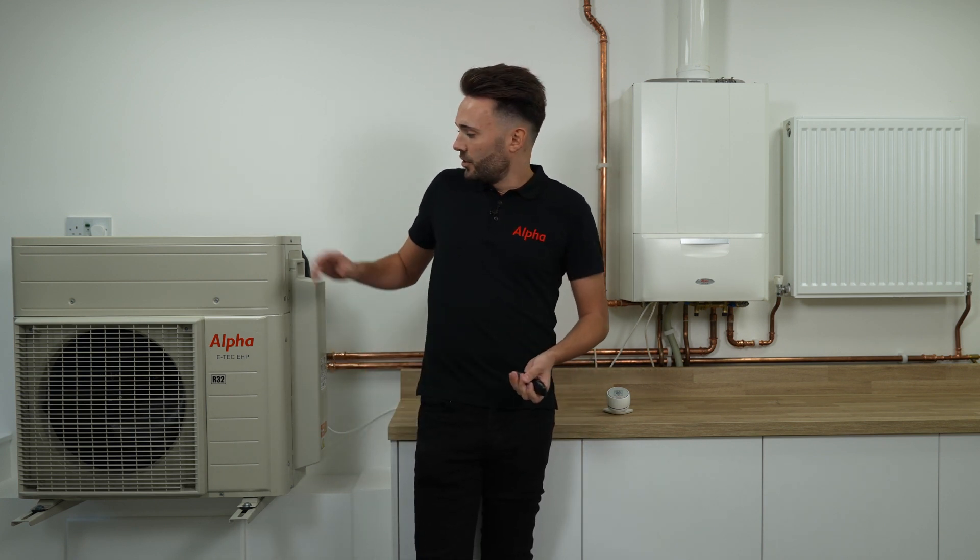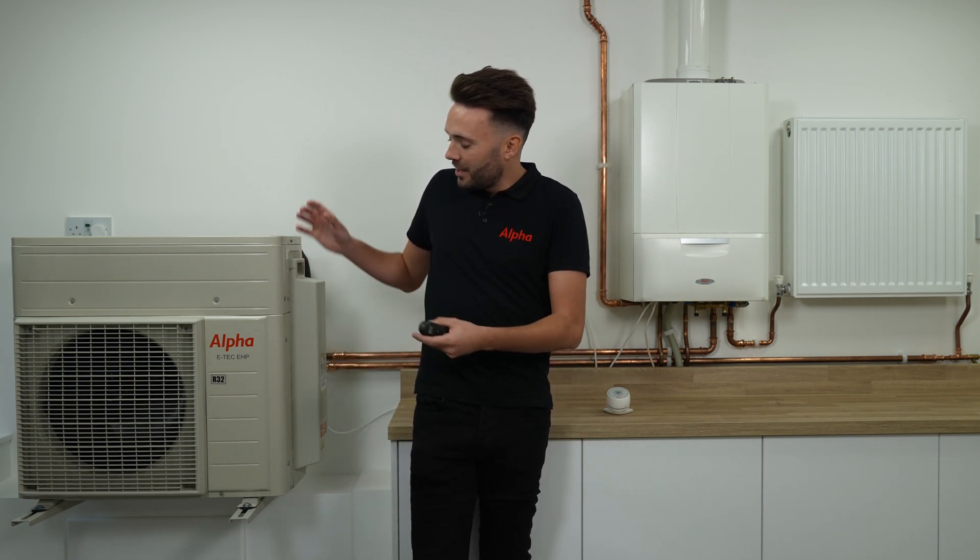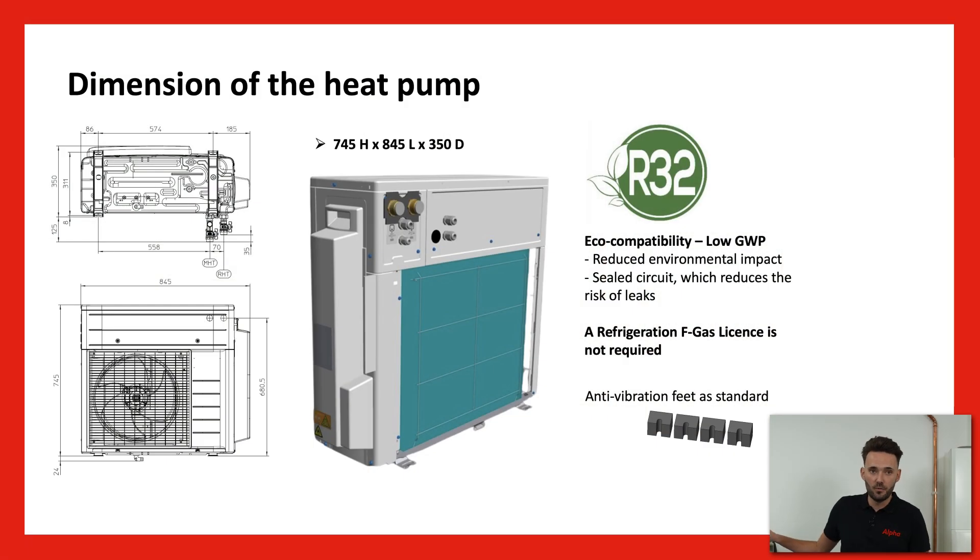In terms of dimensions, as you'll see from the image here, for a heat pump it's really small. We've got a height of 745mm, a length of 845mm, and a depth of just 350mm. For people with limited garden space who don't want a huge heat pump installed, it ticks a lot of boxes with its compact size. It also only weighs 45 kilos, so you can perfectly put it on a wall bracket as shown here, or mount it on feet — there are lots of options for placing this product outside your house.